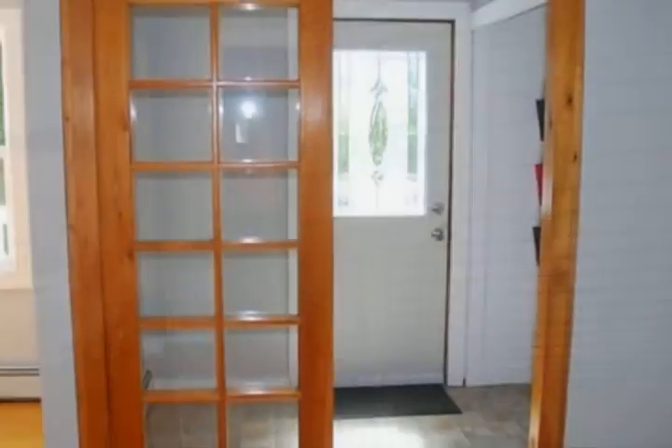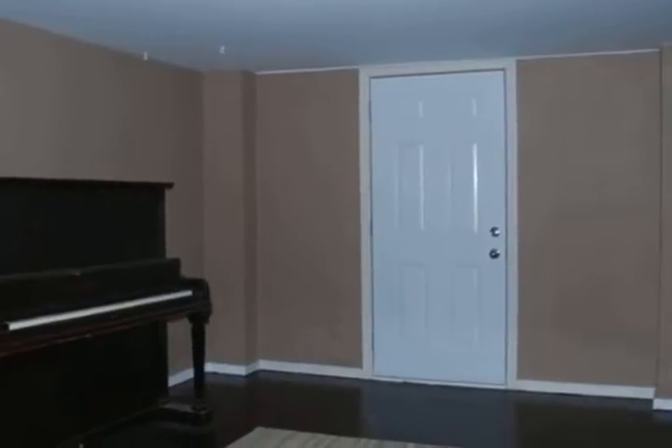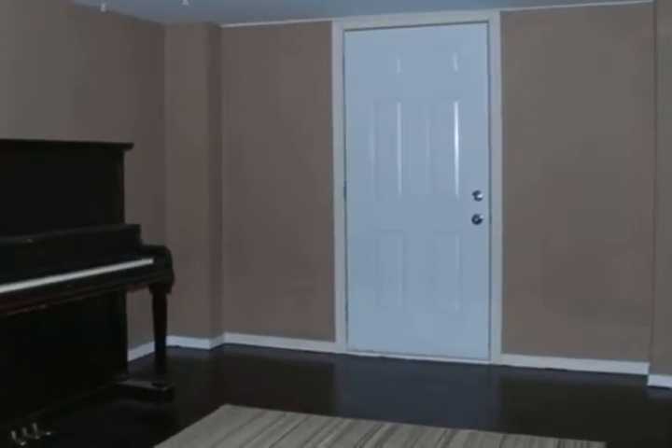The home also boasts a large oak kitchen, master bedroom with large closet and ensuite and walk out to your own private deck for your morning coffee. The main floor also offers two more bedrooms and the main bath.